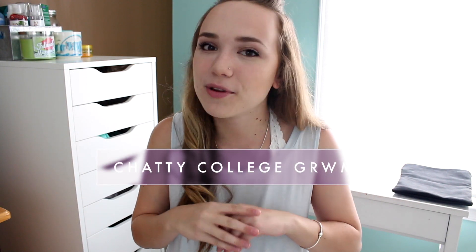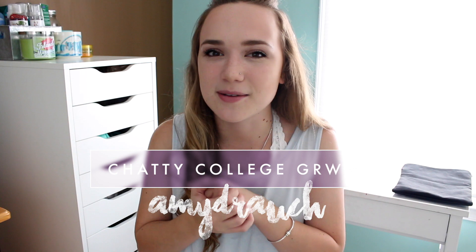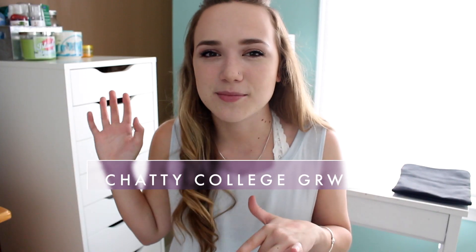Hey everybody! So today, if you have not already noticed, I'm back in my regular room — it is my college fall break this year. So I thought I would take the time to sit down and film kind of like a chatty getting-ready-with-me video, just for my everyday college makeup routine. Obviously some days I don't wear any makeup at all, some days I wear a little bit more like eyeshadow if it's a more formal day or if I'm going out, but just as far as everyday products that I've been loving, I thought I would film this for you guys.